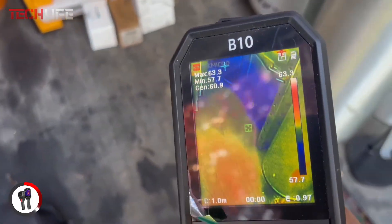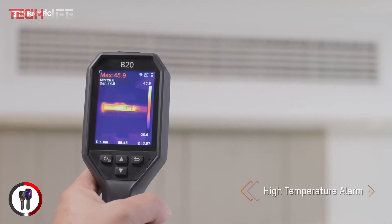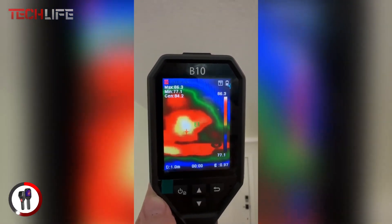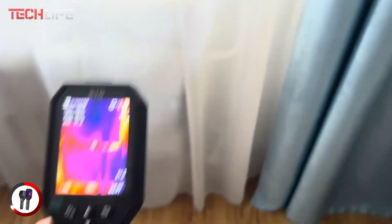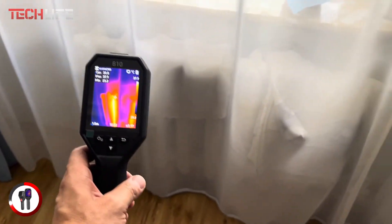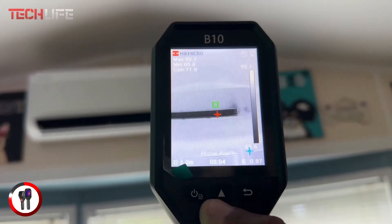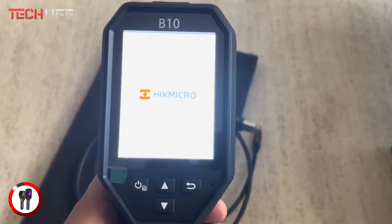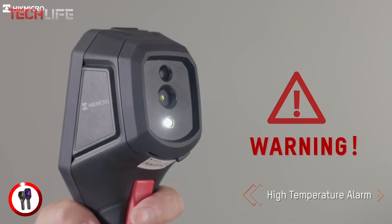This camera offers four imaging modes — thermal, optical, fusion, and picture-in-picture — giving you the flexibility to choose the best view for your inspection. It also features six color palettes, allowing you to customize the display for different applications, whether you're inspecting homes, detecting air leaks, checking for water damage, or maintaining electrical and mechanical systems. The Hayek Micro B10 includes an audio alarm and warning light to alert you when temperatures exceed preset limits. A built-in LED work light makes it easy to inspect dark areas, and with 16 GB of internal storage, you can save up to 90,000 thermal images. Its rechargeable lithium-ion battery provides up to six hours of continuous use, making it a high-quality, versatile, and efficient must-have tool.